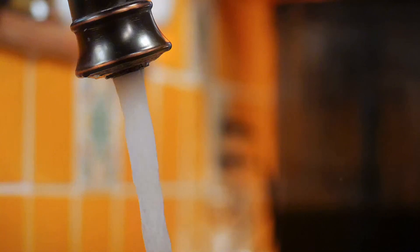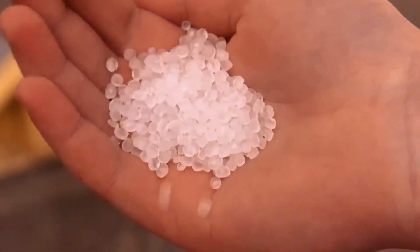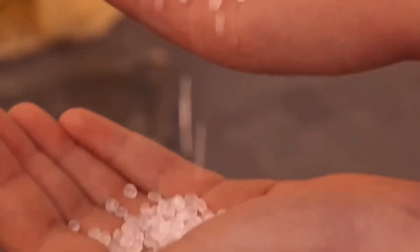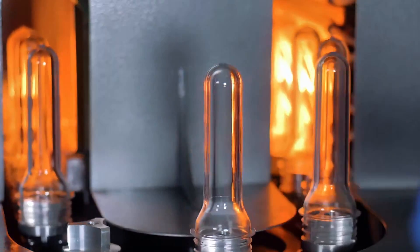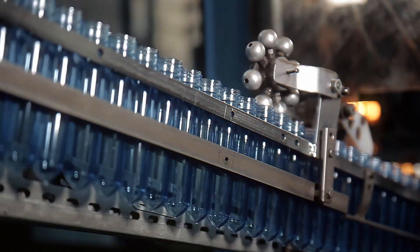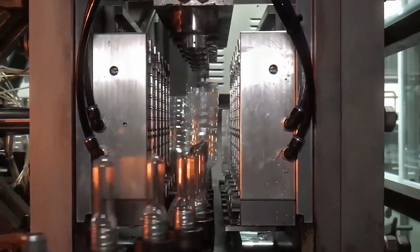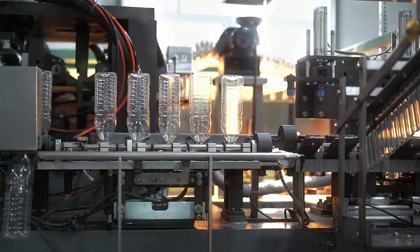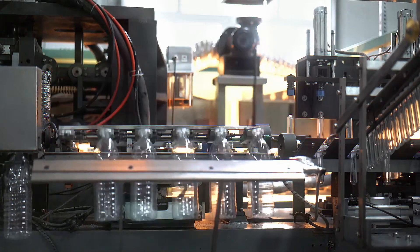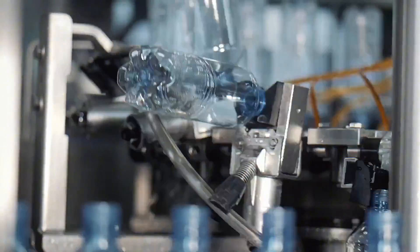But before it looks like the bottle you know and love, PET goes through a transformation. Factories heat it up until it melts, then mold it into small test tube-shaped pieces called preforms. These tiny plastic tubes don't look like bottles yet, but they're about to go through a serious glow-up. Factories use superheated air to stretch and inflate them into the full-size bottles you see on store shelves — think of it like blowing up a balloon.